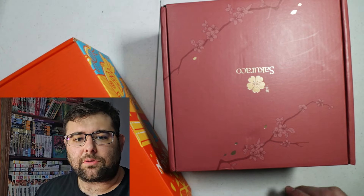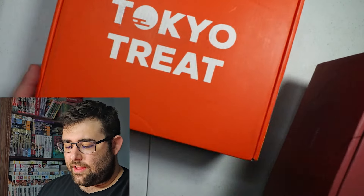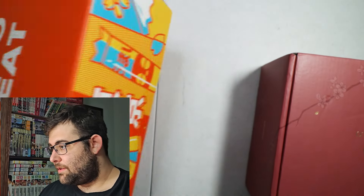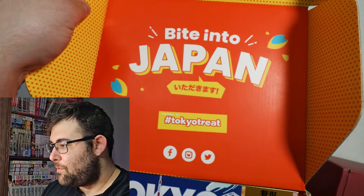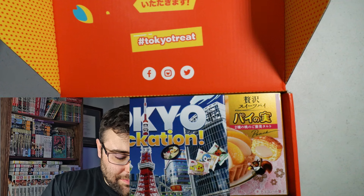Hello everyone, welcome to another sponsored video by Tokyo Treat and Sakura Co. Thank you so much Tokyo Treat and Sakura Co for sponsoring this video. We have some beautiful boxes here. They are similar designs to ones that we've had in the past of course, but as you can imagine, we have delicious treats on the inside.